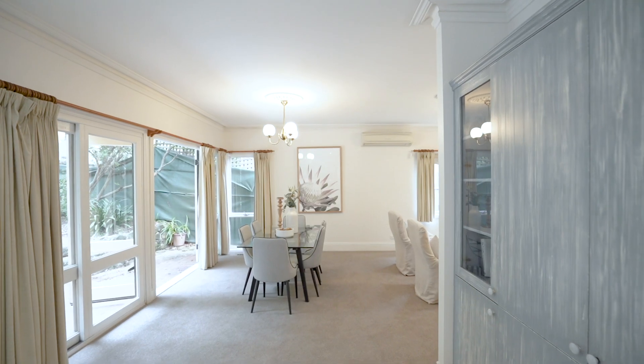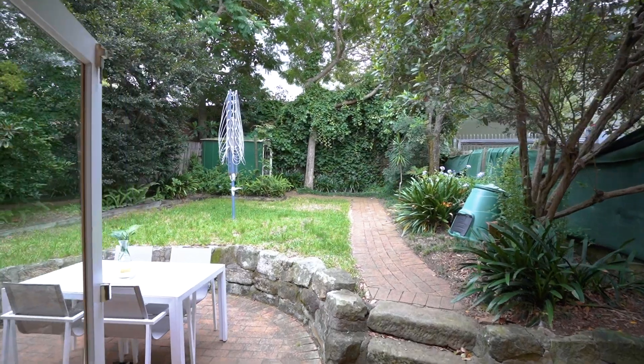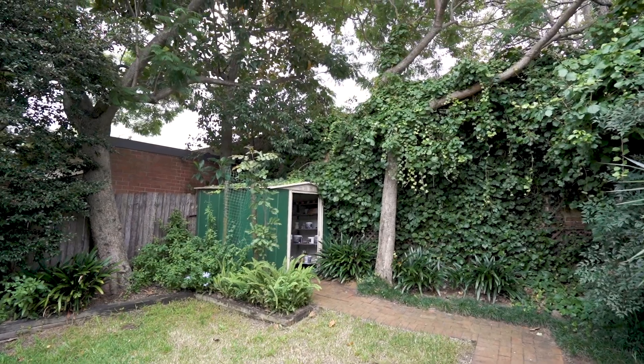It's beautifully renovated, full of warmth and character. French doors connect the spacious living areas with sunny alfresco and private gardens.